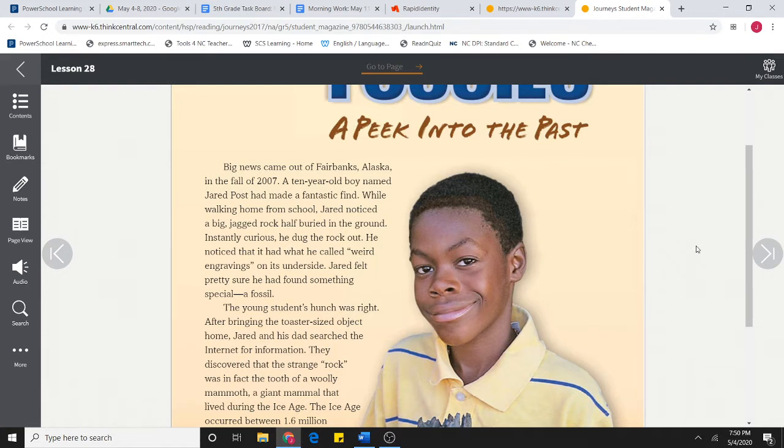While walking home from school, Jared noticed a big, jagged rock half buried in the ground. Instantly curious, he dug the rock out. He noticed that it had what he called weird engravings on its underside. Jared felt pretty sure he had found something special — a fossil.